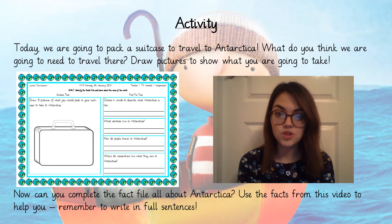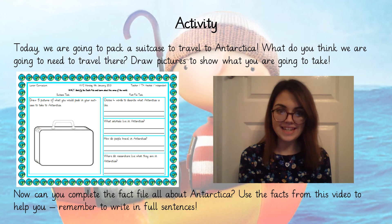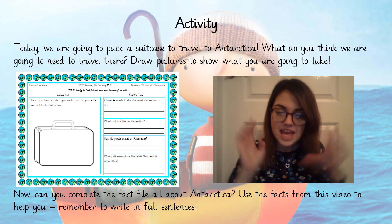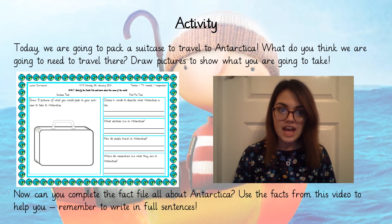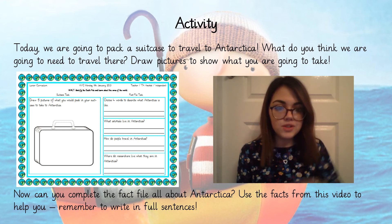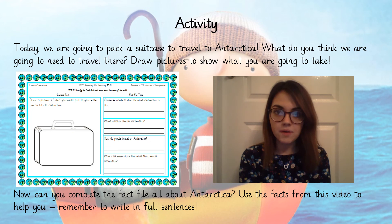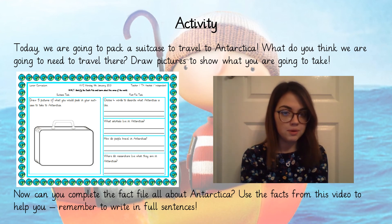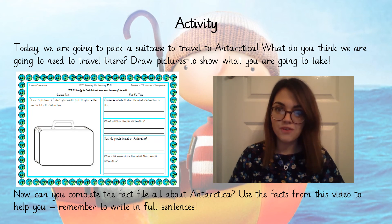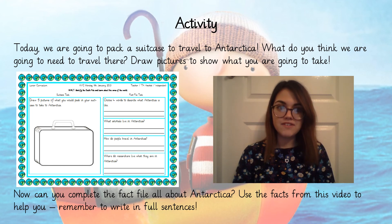Today we are going to pack a suitcase to travel to Antarctica. What do you think we are going to need to take? If I was going to do some research and look at the wildlife, I might take binoculars and a camera to take pictures of the different animals. To make sure I'm really warm I might need a hat, scarf, gloves and a big warm coat. So I might draw those things in my suitcase — we only need to pick five. Then I'm going to do the fact file, and I'd like you to have a go too. There are four questions to answer using the facts from this video. Remember to write in full sentences with capital letters, finger spaces and full stops. Don't forget to send your work over to us in the chat.